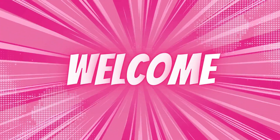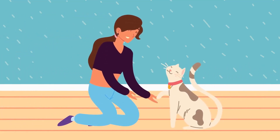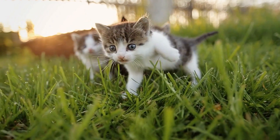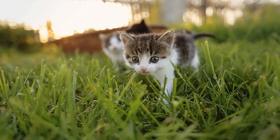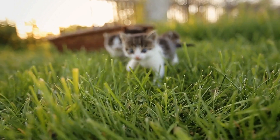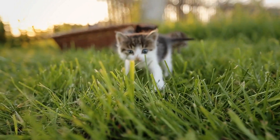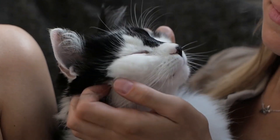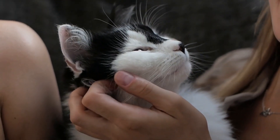Welcome to Furry Tale News. In today's video, we will be discussing how to introduce a new cat to your household. Introducing a new cat to your household can be a fun and exciting experience, but it is important to do it properly to ensure a smooth transition for both your existing cats and the new addition. Here are some tips on how to introduce a new cat to your household.